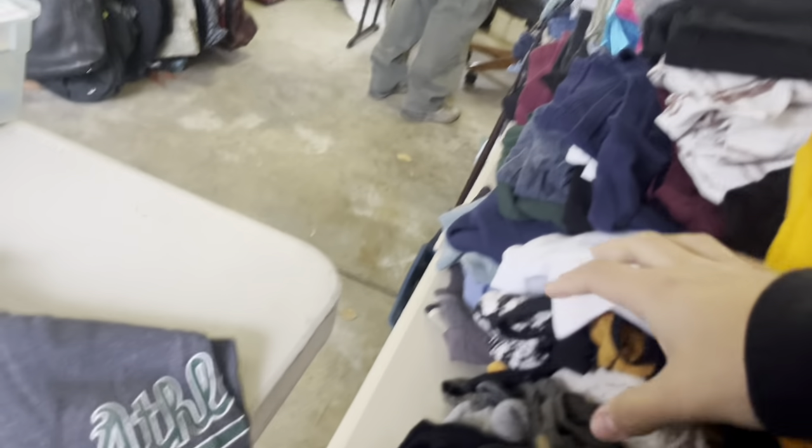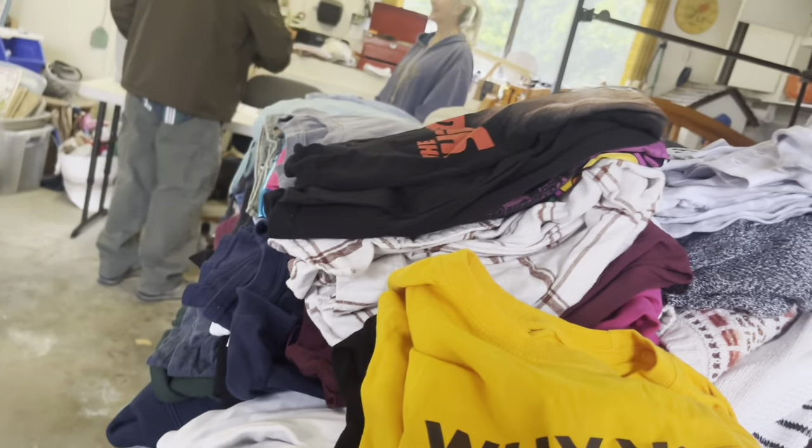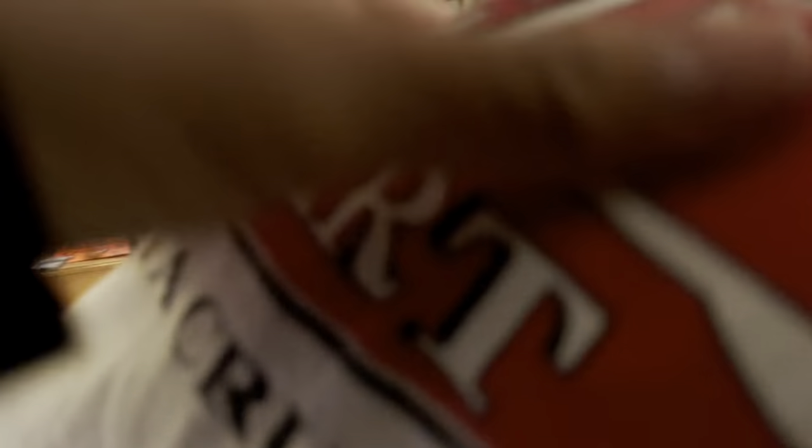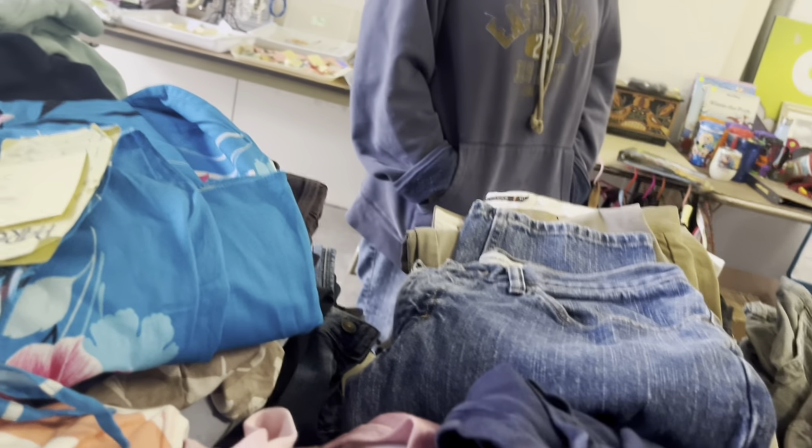Both sellers turn out to be teachers — this garage sale is their side job. One of them may have taught first grade; the creator thinks the classroom was room 7, 8, or possibly 10.